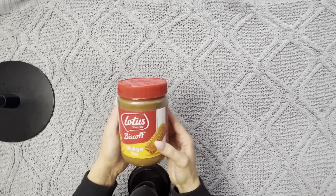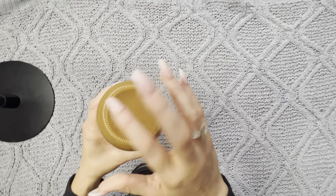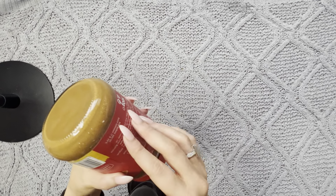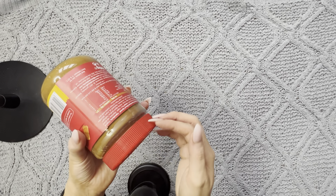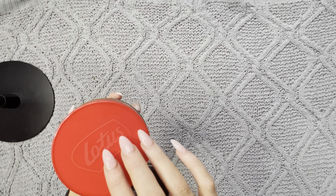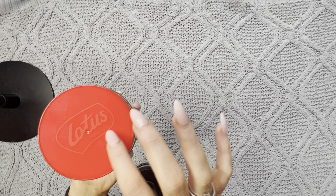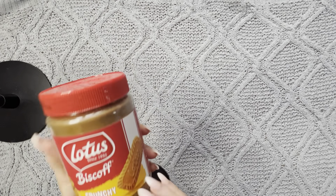I also got the Lotus Biscoff Crunchy Spread.